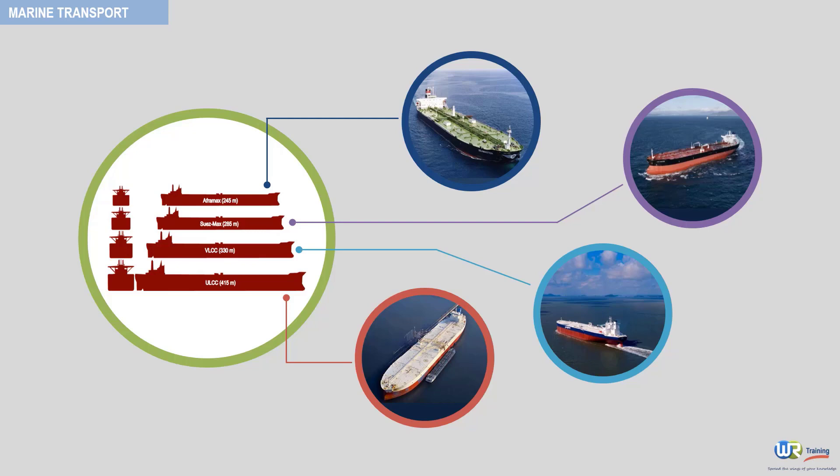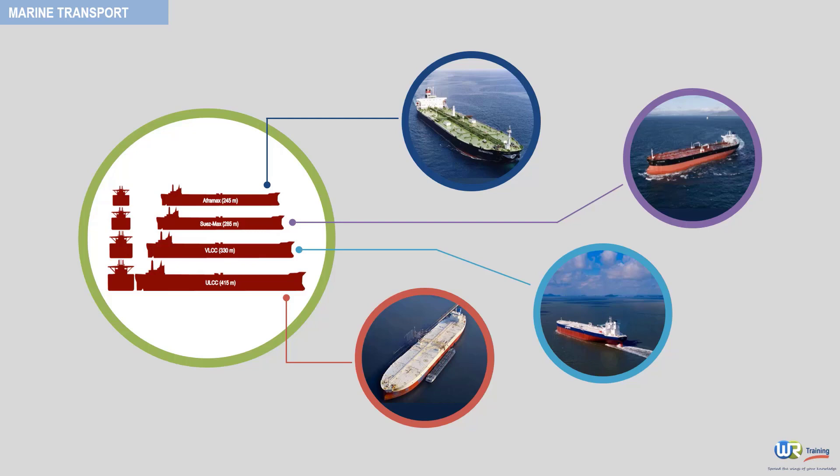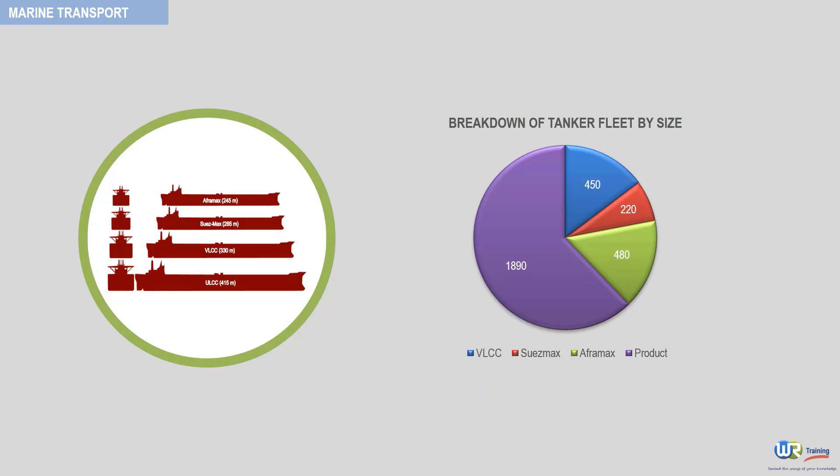The breakdown of the world tanker fleet by size is now displayed on screen. Notice that petroleum product tankers, which are typically smaller than an Aframax, have the lion's share. These tankers have a deadweight tonnage of less than 80,000. Most of the world fleet, in fact some two-thirds, is owned by independent ship owners.